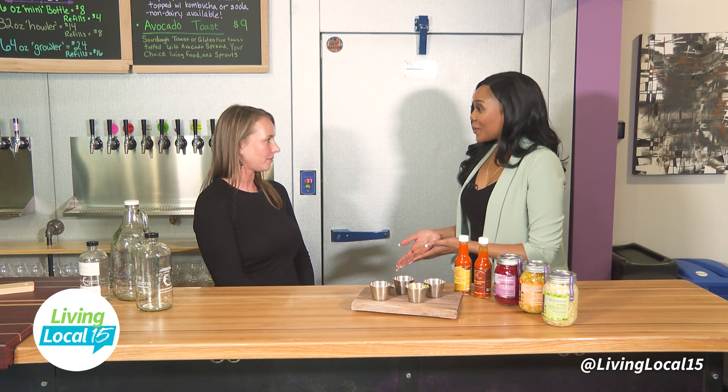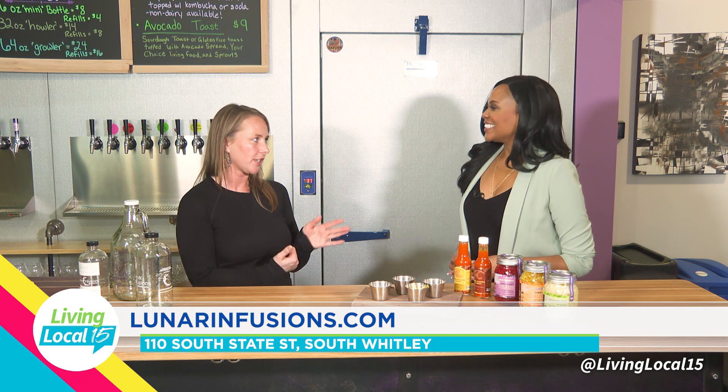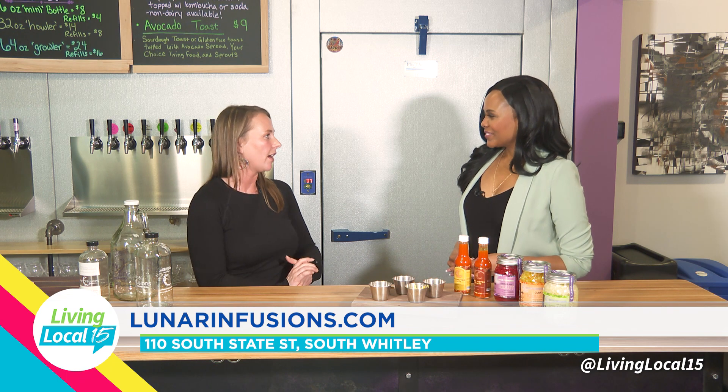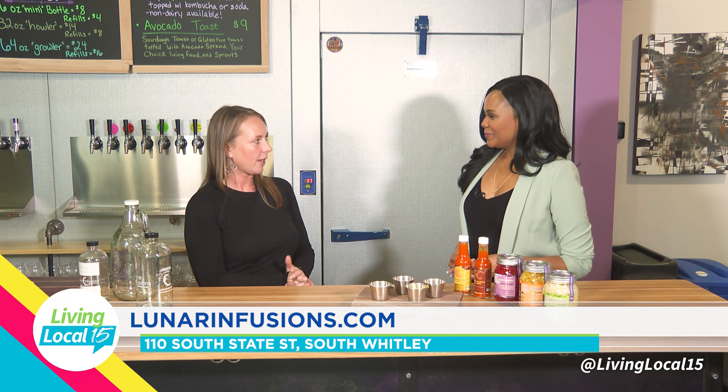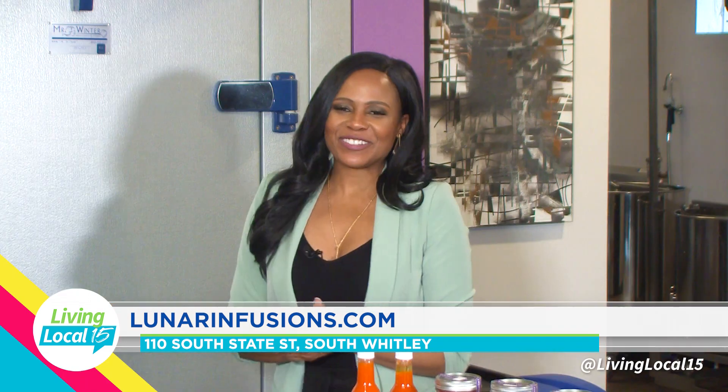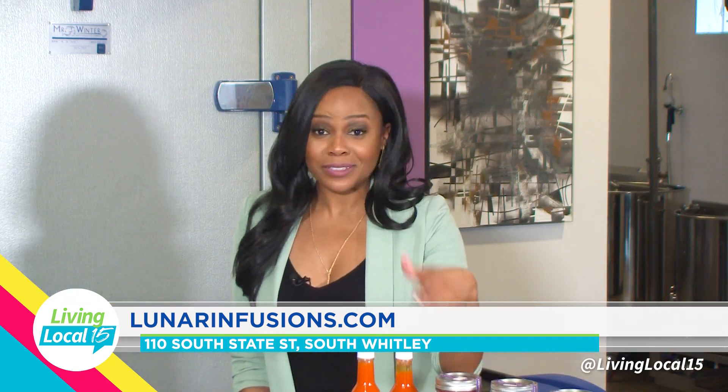This is so awesome, thank you so much! I really enjoyed learning all about the herbs and fermented foods. If someone wants to find out more about your business, where should they go? We have a website — lunarinfusions.com. You can also come in and talk to us at our Electric Works store or the farmer's market. We have a big social media presence on Instagram, Facebook, and TikTok. Now I know I'm a sauerkraut person — do you enjoy sauerkraut? Come out and try these yummy selections and the kombucha bar!